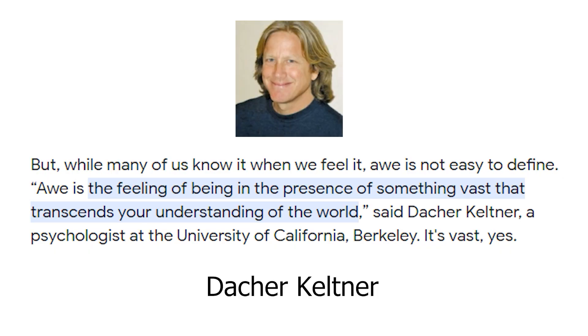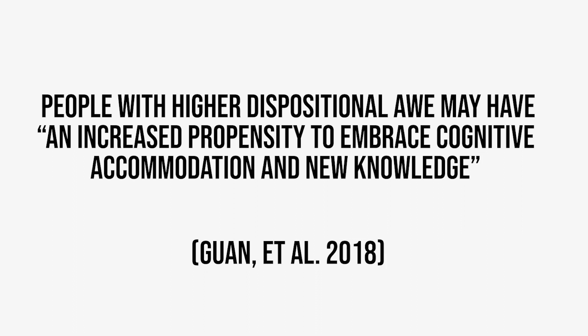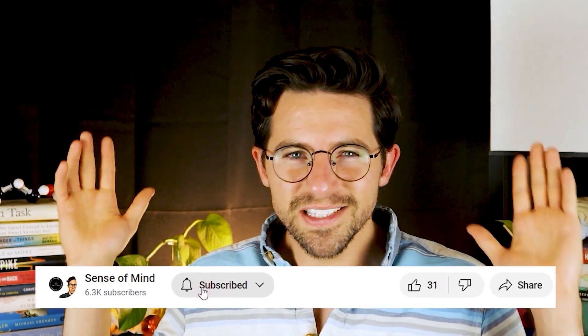Psychologist and pioneering awe researcher Dacher Keltner describes awe as 'the emotion we experience when we encounter vast mysteries that we don't understand.' Awe may represent our brain's amazement at having to assimilate mysterious phenomena into our understanding of the world. As Guan and colleagues write, people with higher dispositional awe may have 'an increased propensity to embrace cognitive accommodation and new knowledge.' So people more likely to frequently experience awe may also be more motivated to assimilate new knowledge. But to be clear, this is a really new area of neuroscience, so we should be careful not to over-interpret what is really a correlation.